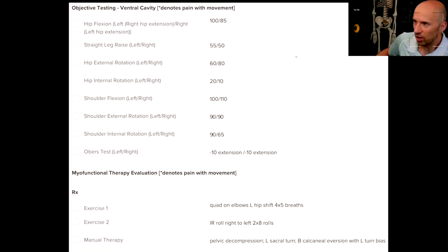He's a narrow infrasternal angle individual. Looking at the numbers: the straight leg raise is asymmetrical — the left is a little bit more than the right. Then look at the asymmetries in hip rotation. He's got a lot of external rotation, which is very typical of a narrow infrasternal angle, but notice the asymmetry — less relative external rotation on the left and less relative internal rotation on the right.